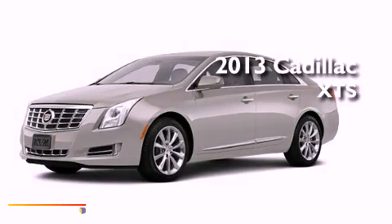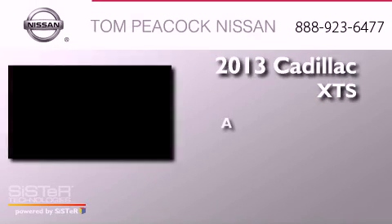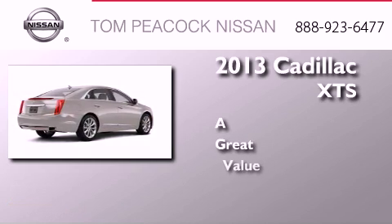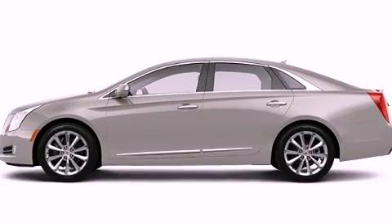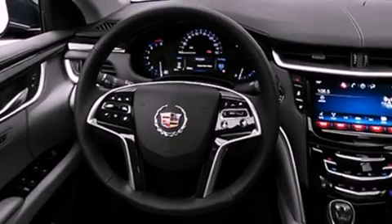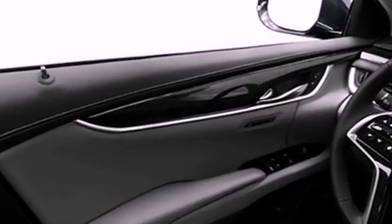This is a brand new 2013. Its top features include a rear-view camera, heated seats, a low-tire pressure indicator, commercial-free satellite radio, and traction control and stability control systems.